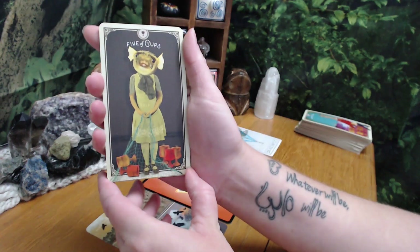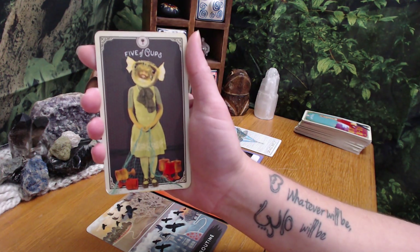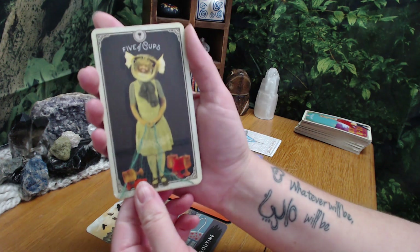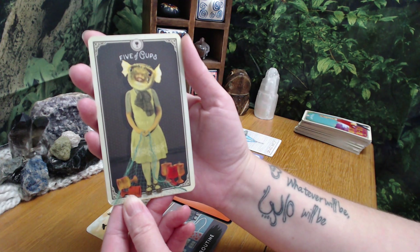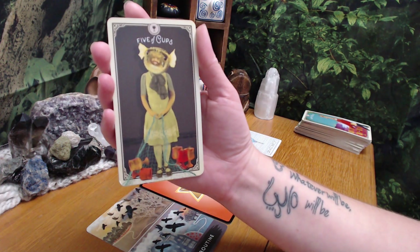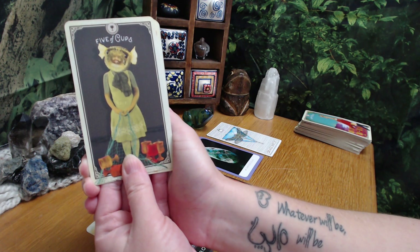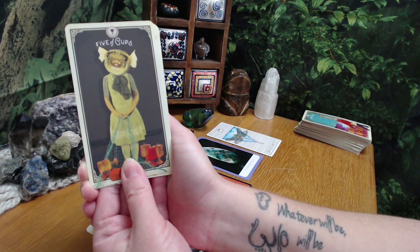Five of Cups is the energy of being sad and down, focusing on something negative, when really - she's like, oh, those got knocked over. But behind her she has full cups. So it's about focusing on something that brings you down, when if you just refocused your energy on the positives in your life, you would have so much more joy and happiness. And like I said with the dragonfly - how we don't know the full story or what the truth is - I just feel like there needs to be clarification from something.